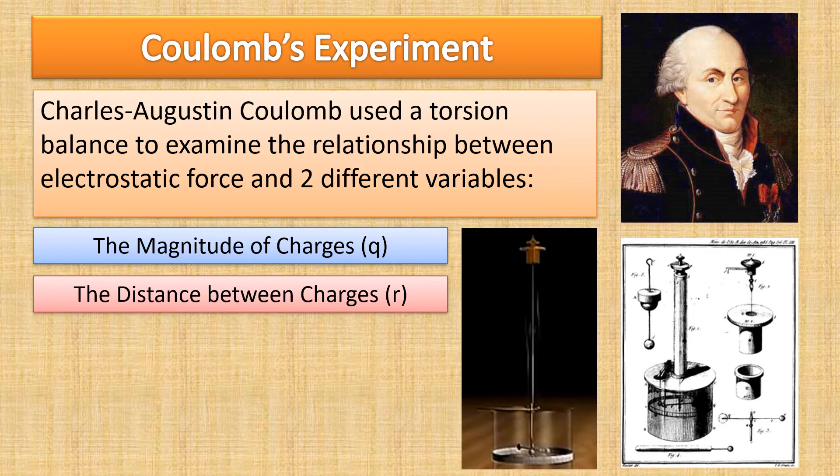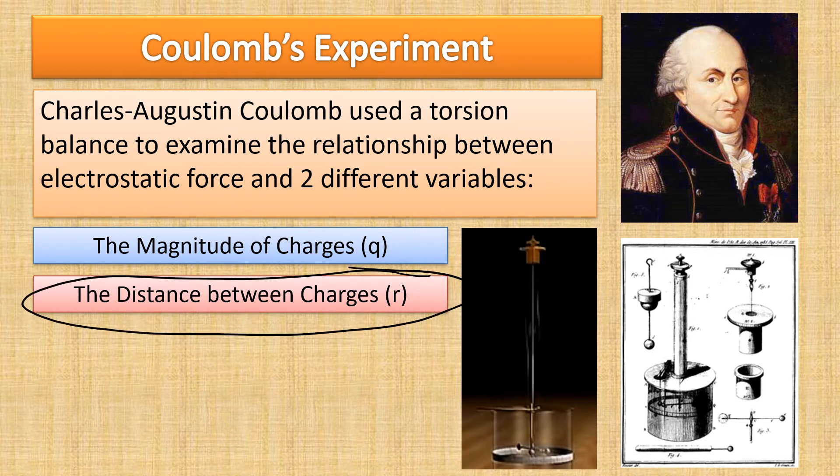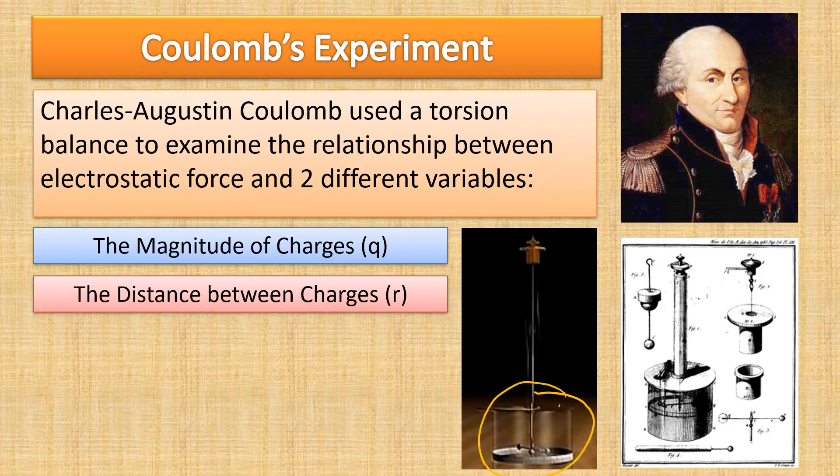He was concerned with the magnitude of the charges and the distance between the charges — what was the relationship if he made the charged objects really charged up, a big difference in the number of protons and electrons, as opposed to just a small difference or if they're neutral. How would that affect the force felt, and what about the distance between the two charged objects? He used what's called a torsion balance.